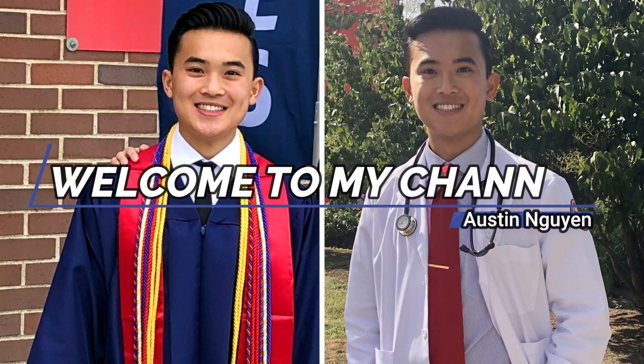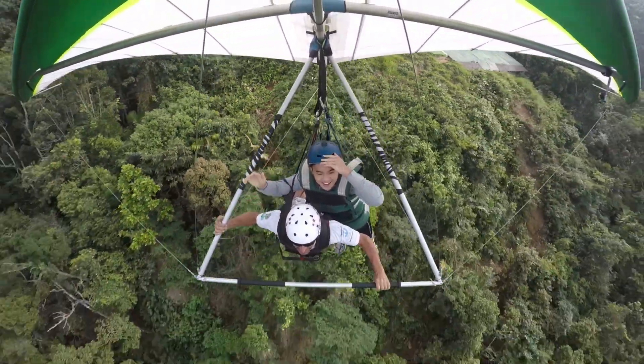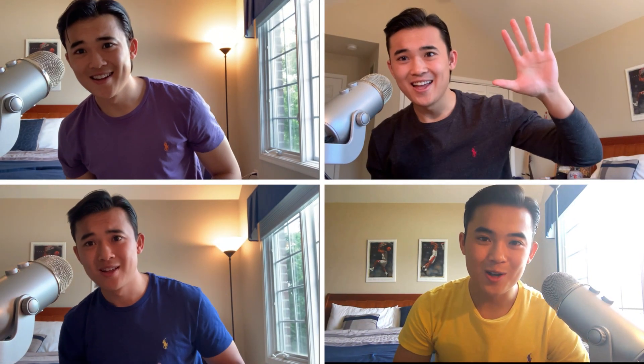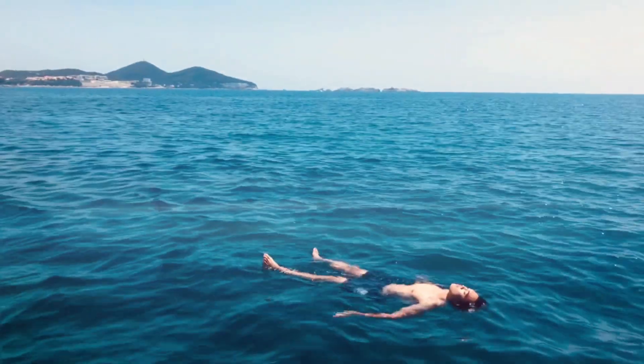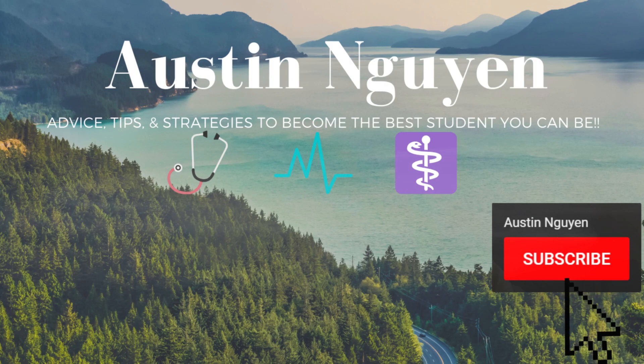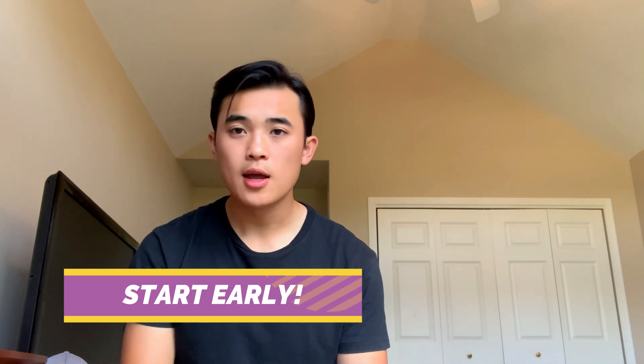Let's get started on today's video on the secondary essays. My first tip for the secondary essay is to start early. When you submit your primary application to AMCAS or ACOMIS, it can take up to six to eight weeks for it to be processed. During that time, you have plenty of opportunities to work on your secondary essay.